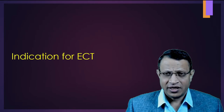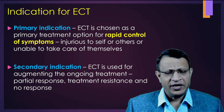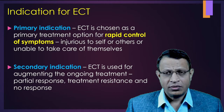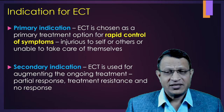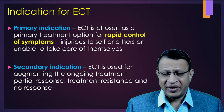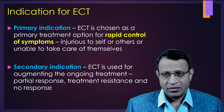Let's understand the indications for electroconvulsive therapy. There are two important indications: primary indication and secondary indication. In primary indication, ECT is the mainstay of treatment to control symptoms rapidly. If the patient is very violent, aggressive, having homicidal or suicidal tendency, time is a very important factor. You need to control the symptoms immediately. You cannot wait for medication to act, as medicine takes two to four weeks.